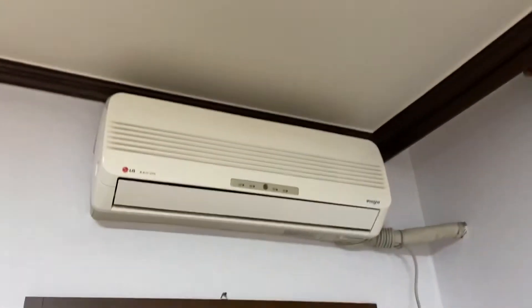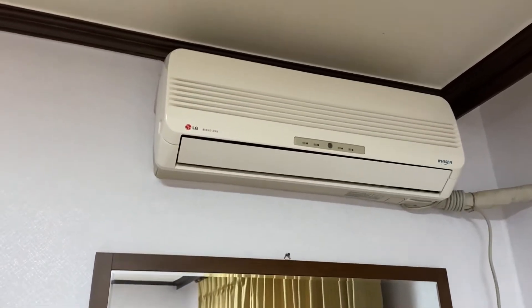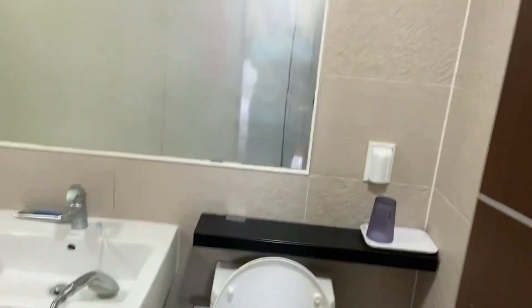There is also a spray to kill mosquitoes, but it's almost empty because I don't really need it. There's a TV, and there is also an air conditioner. And here is the toilet.